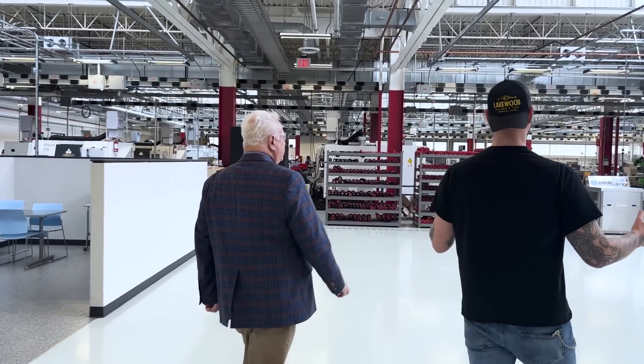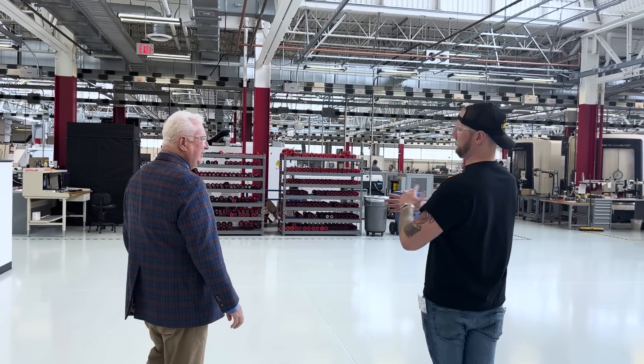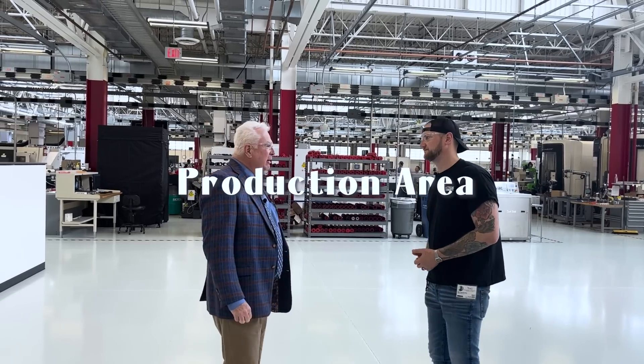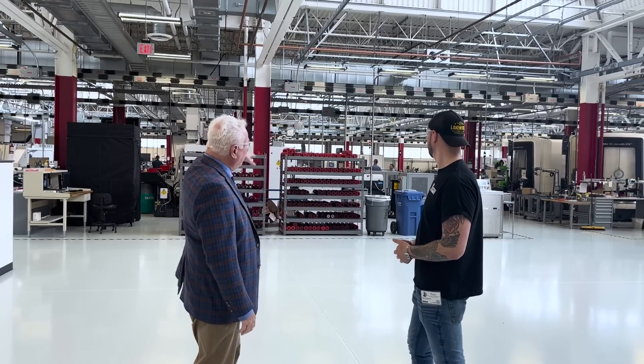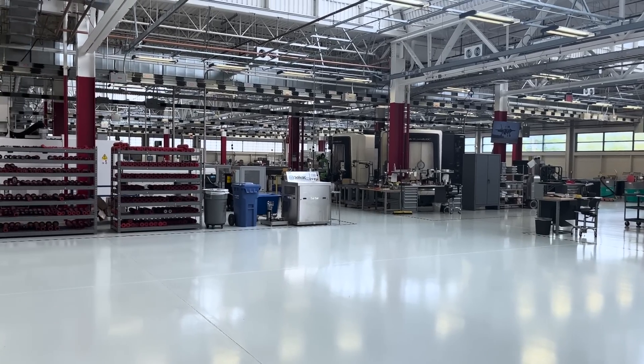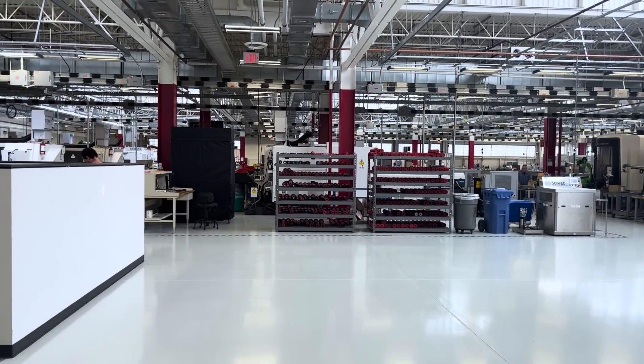We're walking into an area where I see some big DMGs and some Mazaks. This is where the real production happens. We're in primary machining now for this particular group. We've got a line of chuckers, a line of Swiss machines, and then a couple of VMCs that take up a good amount of real estate.